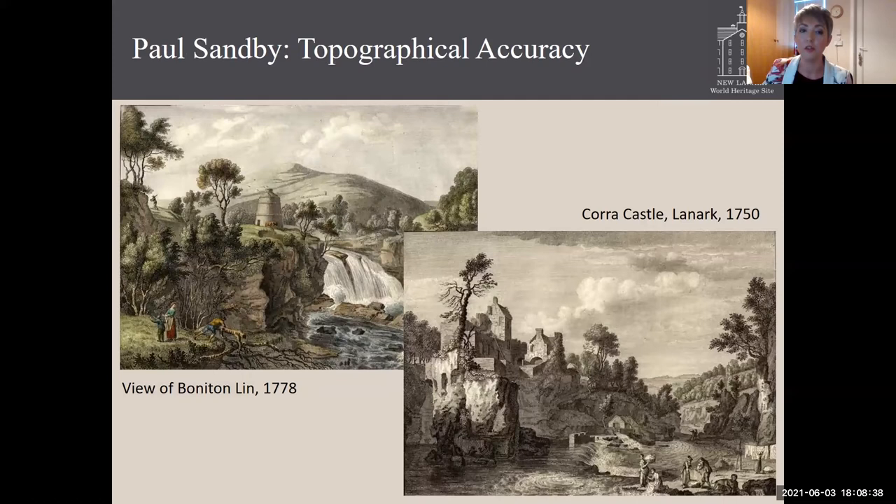First of all, a few views which are among the earliest professional paintings of the falls, carried out by Paul Sandby, who was working as part of a team surveying Scotland with Major General William Roy. His paintings were being produced as a formal record, so there's a great deal of accuracy in terms of scale and the depiction of buildings — the top one including what we think may have been a grain drying kiln for Bonnington Mill, and the second one, Cora Castle, in a slightly less ruinous state than in some of the later images.